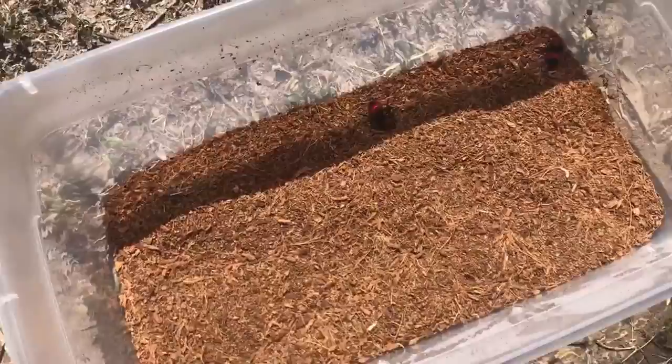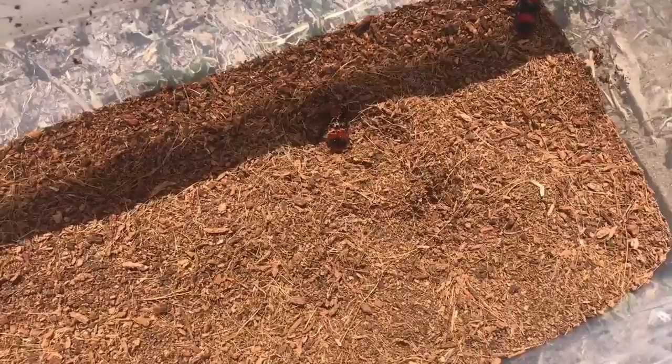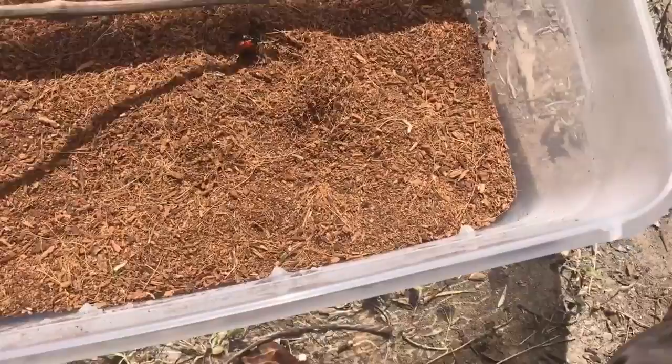I caught these guys earlier today. A lot of y'all have probably seen these but don't really know what they are. Some call them cow killers, cow ants, or velvet ants. Common names aren't super important as long as you know what you're talking about.